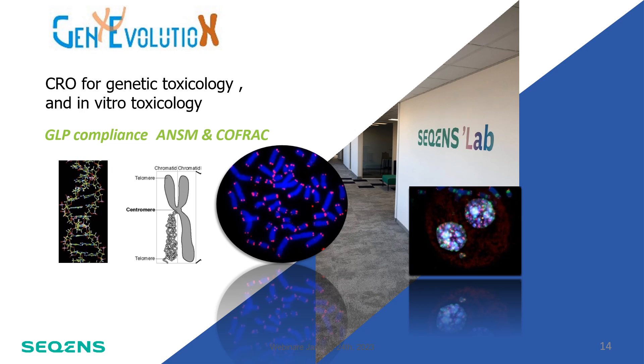Good afternoon everyone. I would like to thank Sensagen's teams for giving me the floor, as well as Anna, Gregory and Clarisse of PKDerm, WatchFrog, and others. Consumers are more and more concerned about the potential toxicity of chemical, pharmaceutical and cosmetic products, including the risk of cancer.